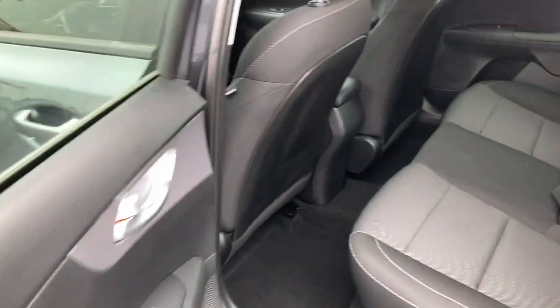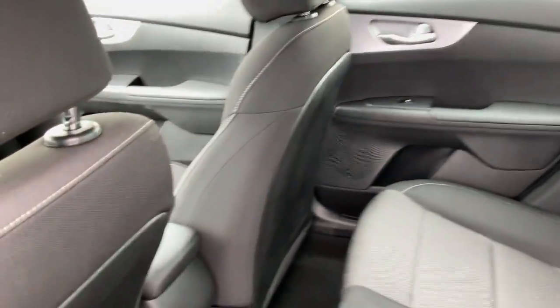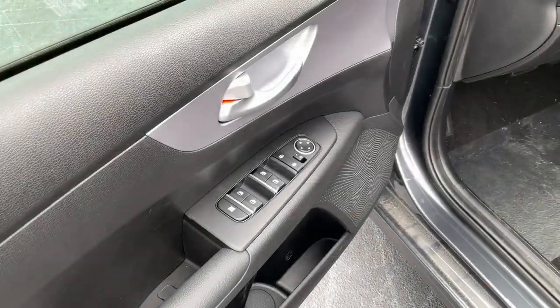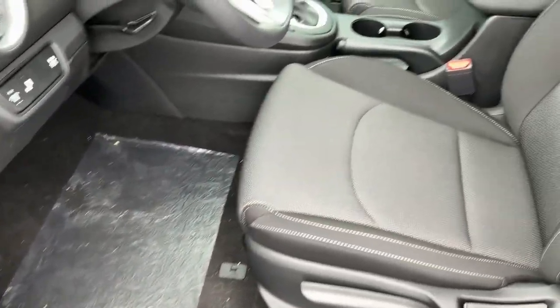Traction control and passenger vanity mirror. Feed your craving for refined and spirited driving — get behind the wheel of this sleek Forte. Come in for a fun and easy road test; our team will make it the best part of your day.